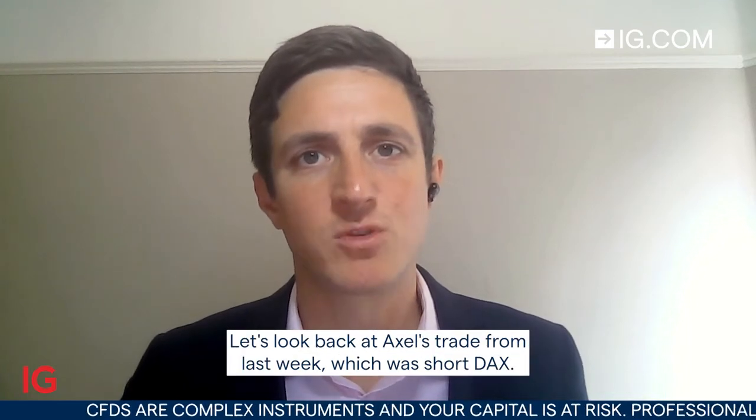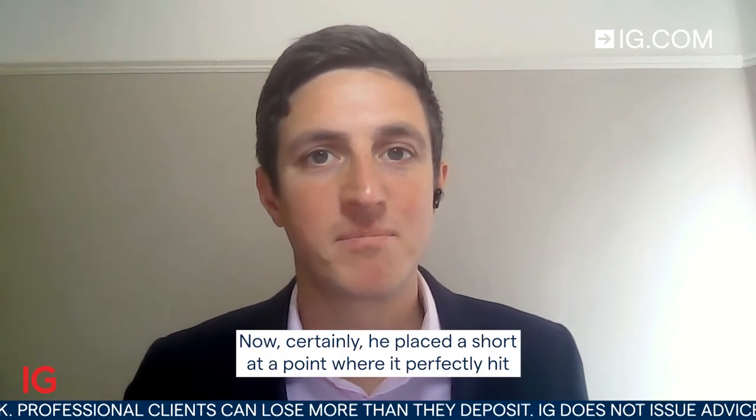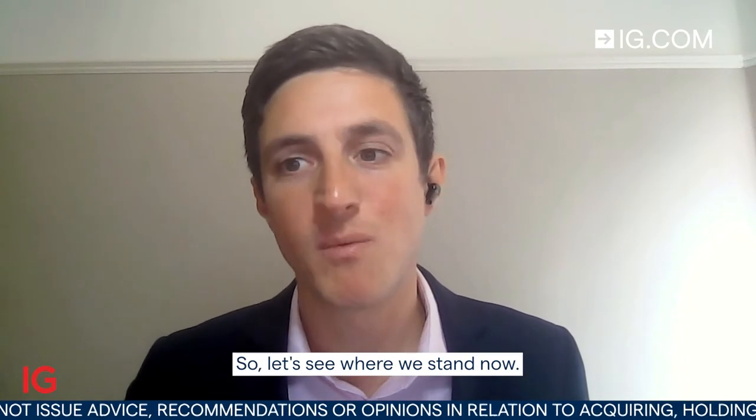Hello and welcome to Trade of the Week for the week starting Monday the 3rd of October. Let's look back at Axel's trade from last week which was short DAX. He placed a short at a point where it perfectly hit that area he wanted to enter and move towards the downside. So let's see where we stand now.